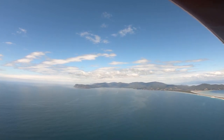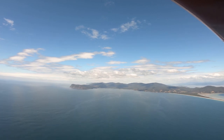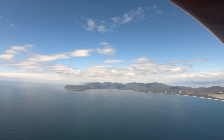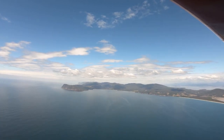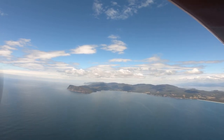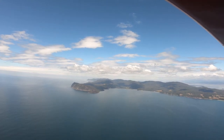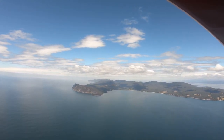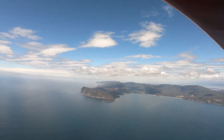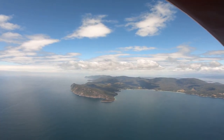From Fluted Cape we'll start to bear around to the right over Mount Mangana, which is not a very big or high mountain in southern Bruny. Then as we get opposite the mouth of the Huon estuary, we'll turn northwest towards the Huon estuary and follow it all the way up towards Port Huon.